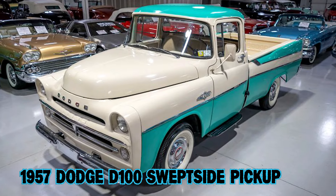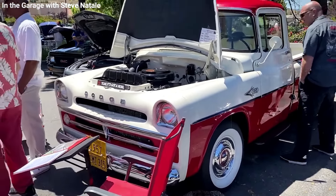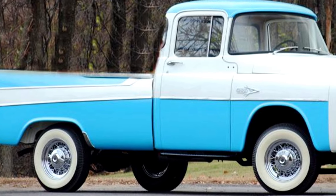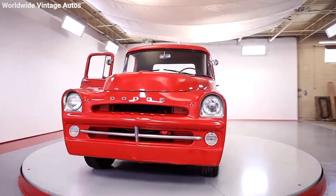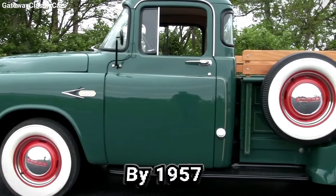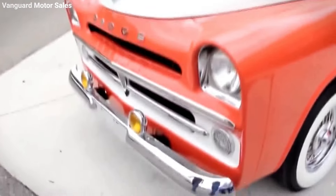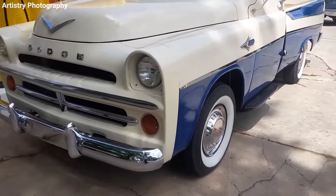The 1957 Dodge D-100 Swepside Pickup — a standout model with a cool origin story, some standout features, and a level of rarity that makes it a top pick for collectors. Back in the mid-1950s, Chevrolet launched its Cameo Carrier and really shook up the pickup scene with its stylish car-like appearance. Dodge needed something to grab attention away from Chevy and Ford. By 1957, Dodge answered back with the D-100 Swepside, borrowing sleek finned fenders and bumpers from Dodge's own 1957 two-door wagon, giving it a distinctive, flashy look that was all about flair.